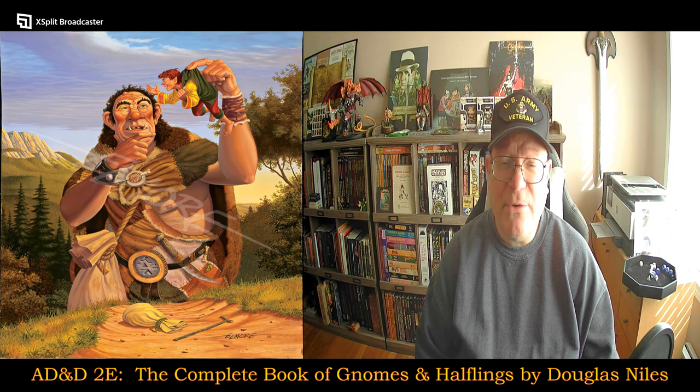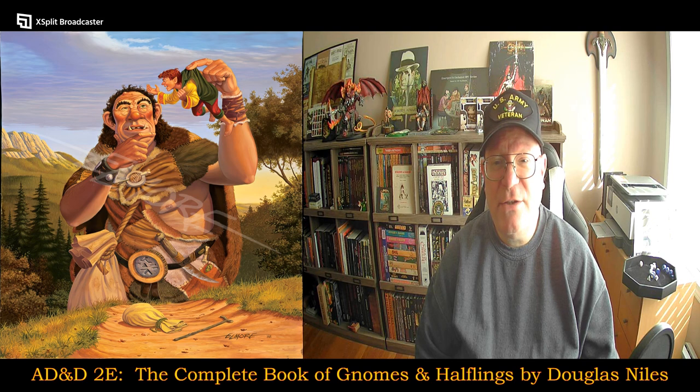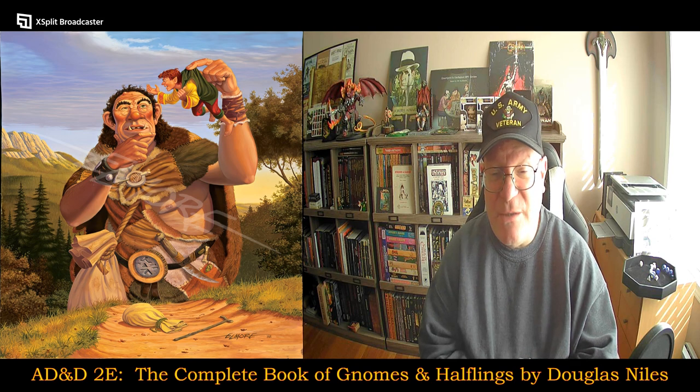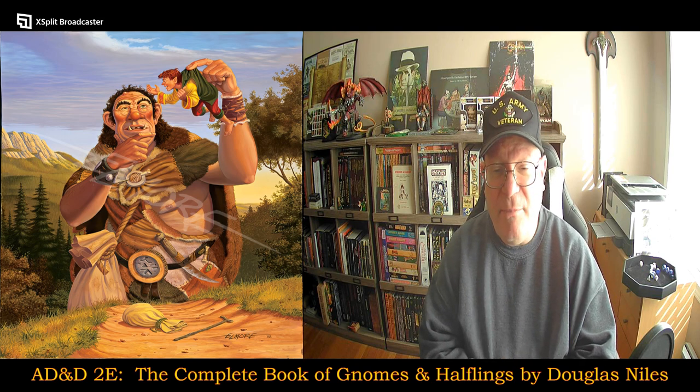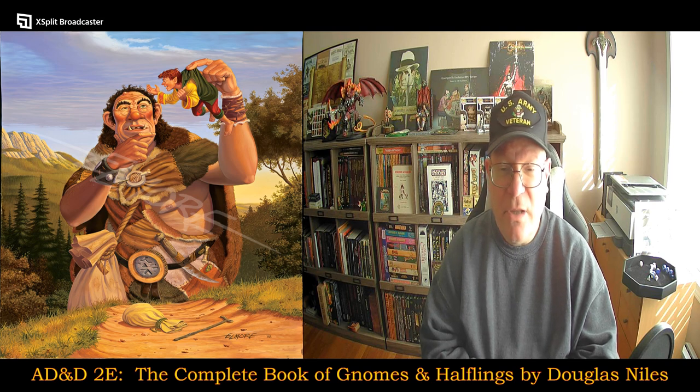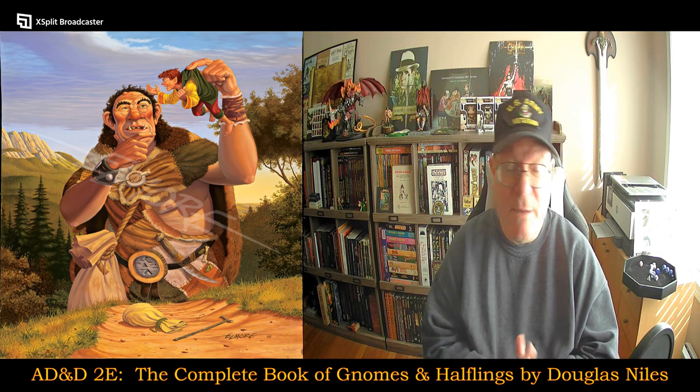Hello, everyone. Welcome to another episode of Unscripted and Unchained RPG Review. I am DM Bloodworth, and as you can see by the graphics, today's video is going to be a continuation of my coverage of Advanced Dungeons & Dragons 2nd Edition, the Rule Supplement Splat Books.